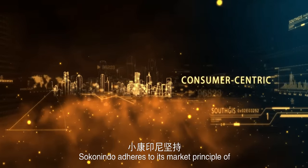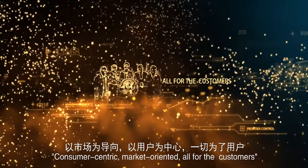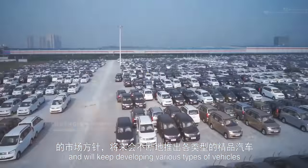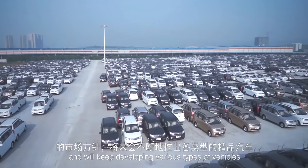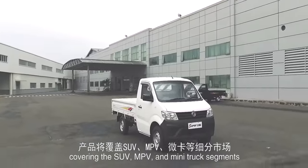Sokonindo adheres to its market principle of consumer-centric, market-oriented, all for the customers, and will keep developing various types of vehicles covering the SUV, MPV and mini truck segments.